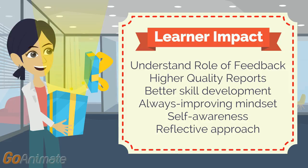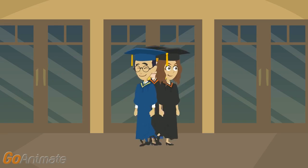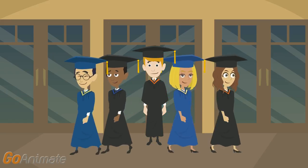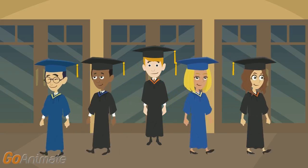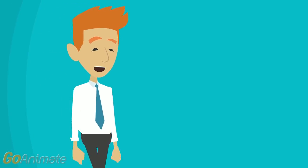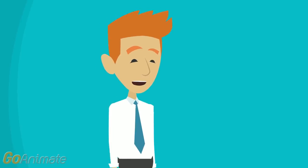Students now possessed an always-improving mindset and were able to reflect on and self-assess their work. This innovation helps produce higher quality graduates with skills suited to employment and successful careers. Thank you for listening and best of luck achieving your learning and teaching goals.